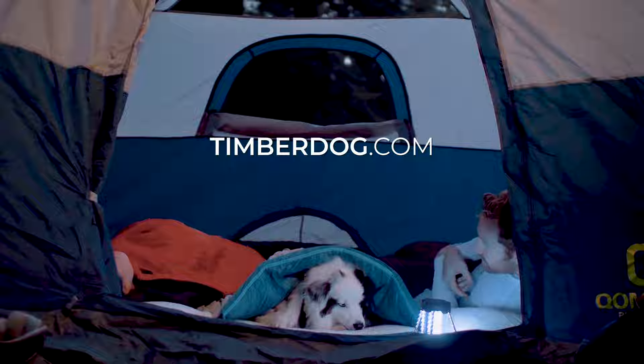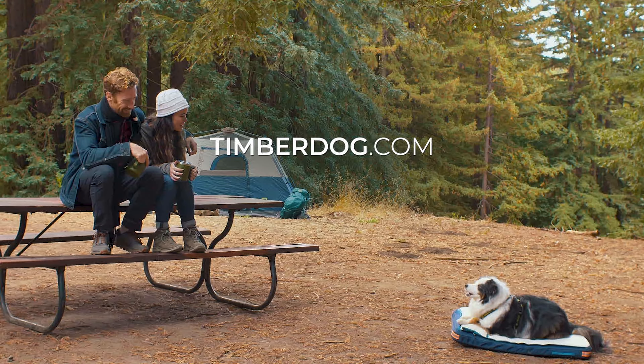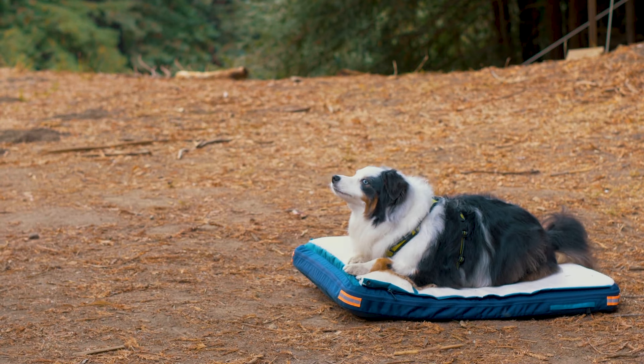Head to TimberDog.com and get the world's best bed for your dog today. TimberDog, where pets are family. TimberDog.com.